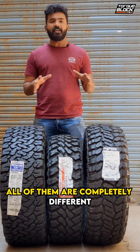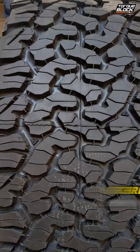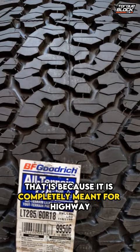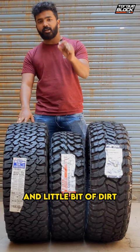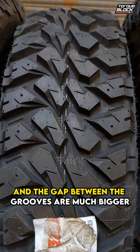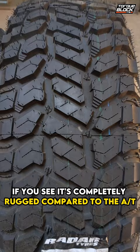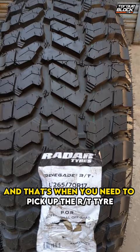The first thing you need to consider when buying these tires is the tread pattern. If you look at these tires, all of them are completely different. Starting with the AT tire, you have less tread pattern compared to the other tires, and especially the depth as well — the gap between each groove is completely different. That's because it's completely meant for highway and a little bit of dirt. When you look at the MT tire, the grooves are much, much bigger and the gap between the grooves is much bigger, primarily to expel rocks and mud. Coming to the RT tire, it's completely rugged compared to the AT, and this is a mix of both mud and slush — that's when you need to pick up the RT tire for your car.